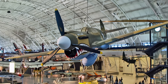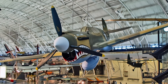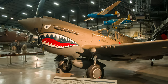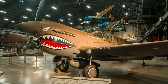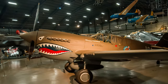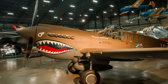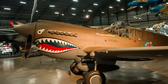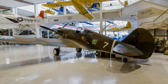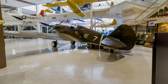Known as the Tomahawk, Warhawk, or Kitty Hawk, the Curtiss P-40 was a successful and versatile fighter aircraft during the first half of World War II. It was armed with six .50 caliber machine guns and could carry up to 700 pounds of bombs. It cruised at 235 miles per hour with a top speed of 362 miles per hour and a range of 850 miles. It was introduced in 1939 and retired from the U.S. Air Force in 1948.